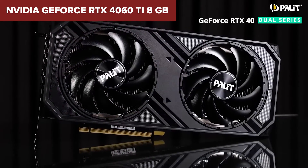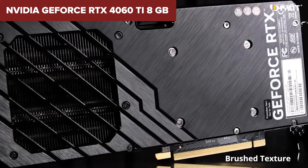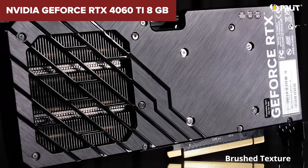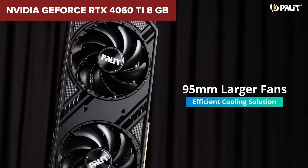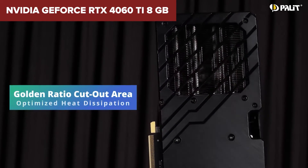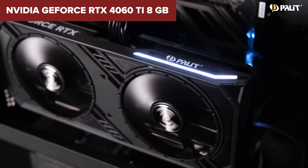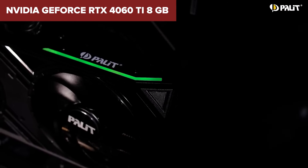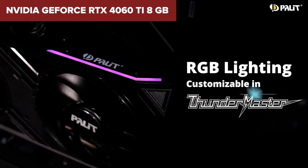In summary, the GeForce RTX 4060 Ti 8GB is a compelling option for those looking to enjoy modern gaming with all the visual bells and whistles enabled without going overboard on spending. At a $399 MSRP, NVIDIA is pitching this card as the go-to for gamers looking for great performance without having to sell a kidney. It's particularly suited for 1080p gaming enthusiasts who value energy efficiency and the benefits of AI acceleration.